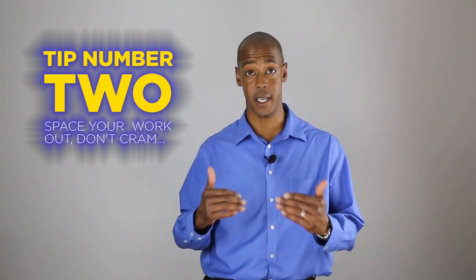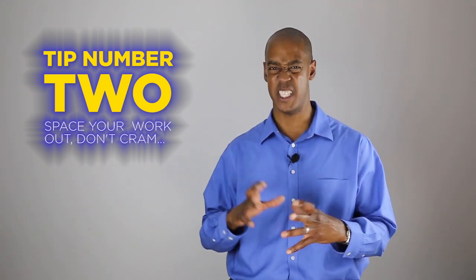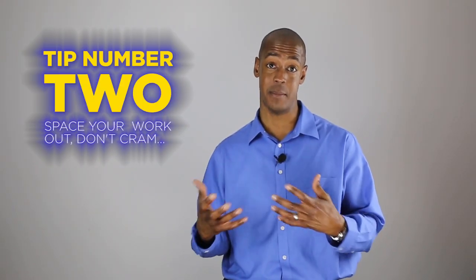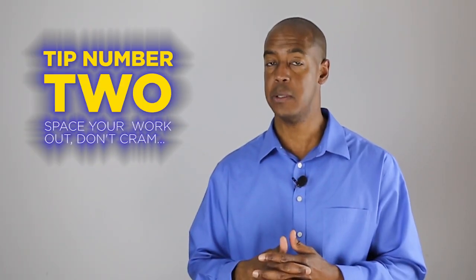Tip number two. Make sure you take a lot of the material you're studying and space it out in nice little nuggets. Trying to cram everything at the same time the night before usually doesn't work out too well.